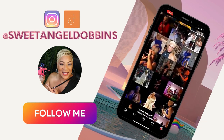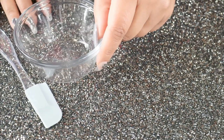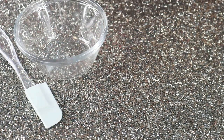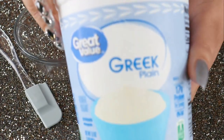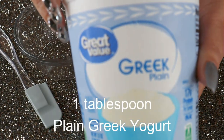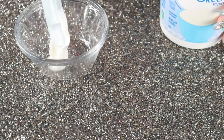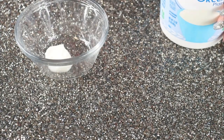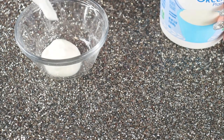Hello, beautiful babes! I am on to something right now — superfoods for the face to detoxify, brighten the skin, and reduce fine lines. This mask contains Greek yogurt. The lactic acid is going to detoxify, purify, brighten, and encourage cell turnover.